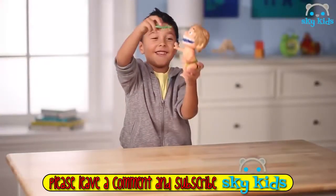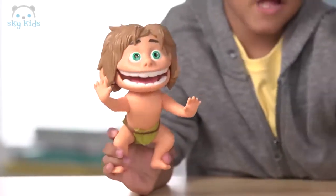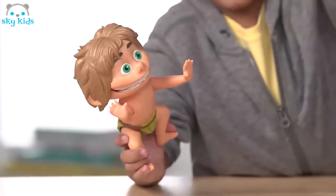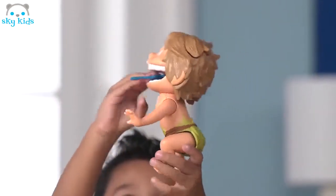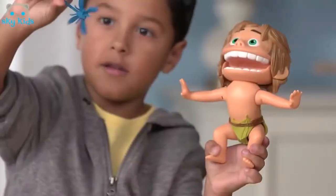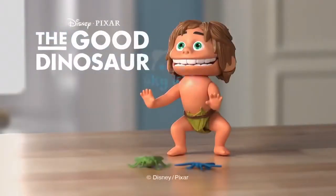Do you have a dino-sized appetite for fun? Then you'll love the Chomping Spot toy inspired by Disney Pixar's The Good Dinosaur. Squeeze Spot's legs and he opens his mouth and makes signature sounds from the movie, such as grunting, laughing, and chomping. Spot comes with two bugs perfect for chomping. Place them in his mouth and watch Spot bite down on them. From Tomy.